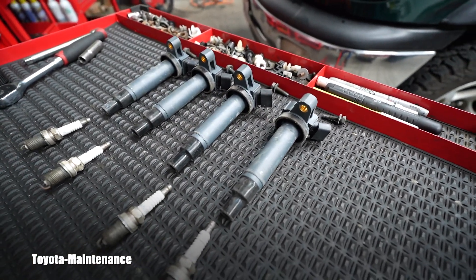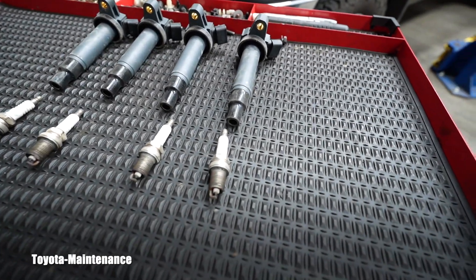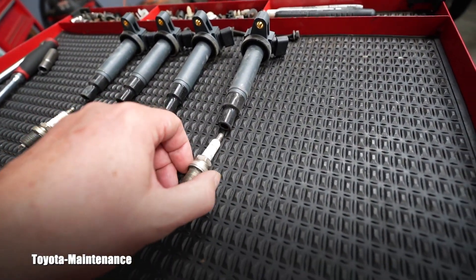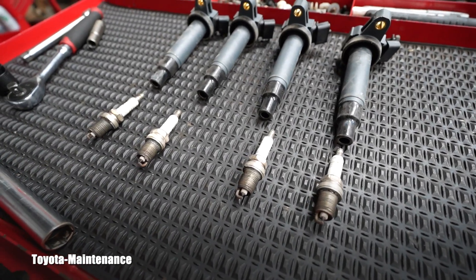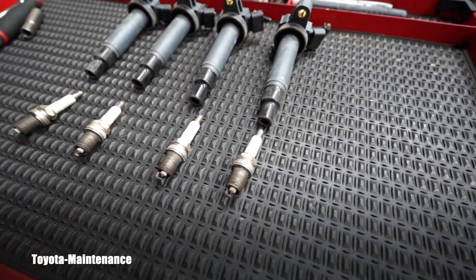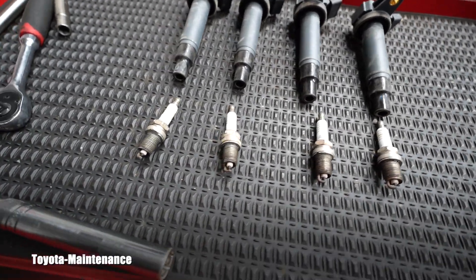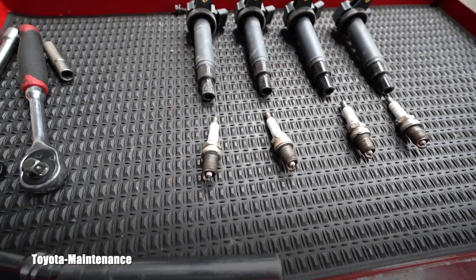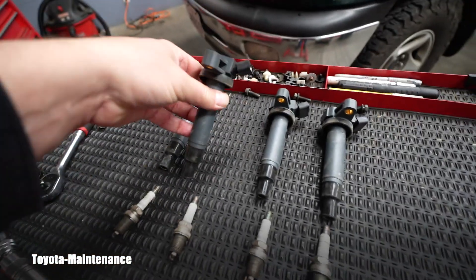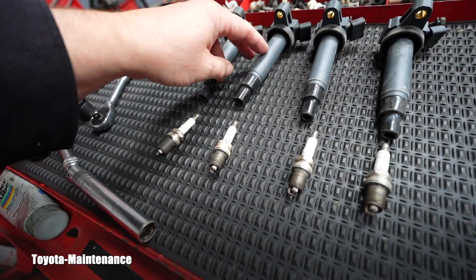Here you can see all the coils and spark plugs removed. It's a very sad realization — whoever did this job bought the most hardcore cheapest ignition coils, they don't even have a brand on them, and the most disgusting Auto-Lite spark plugs. This is very sad to find these things in the engine.